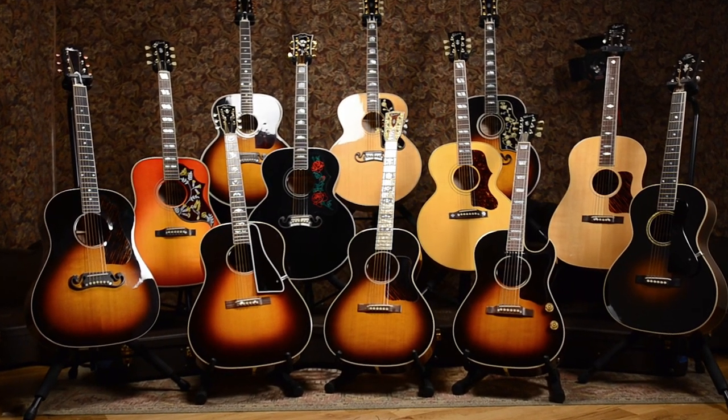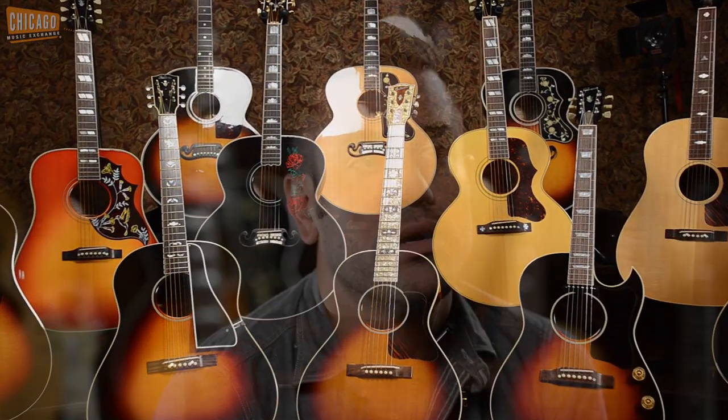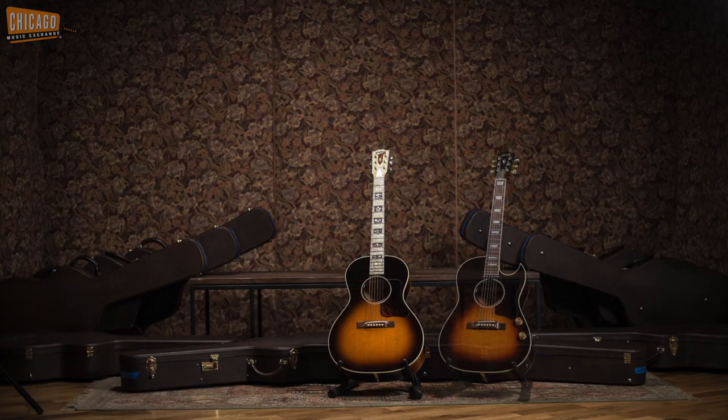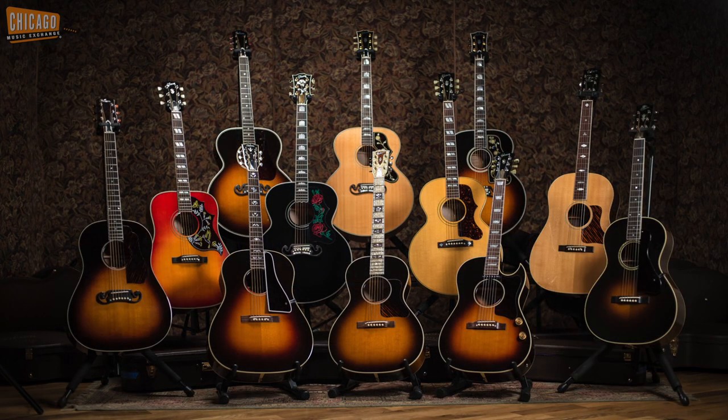Here at the Chicago Music Exchange, we recently acquired the entire Gibson Centennial Acoustic Guitar Collection that originally came out in 1994 as a historical celebration of 100 years of Gibson. What they did for the celebration and the anniversary is basically put out one guitar every month, so there's 12 guitars total, and they made 100 guitars each.